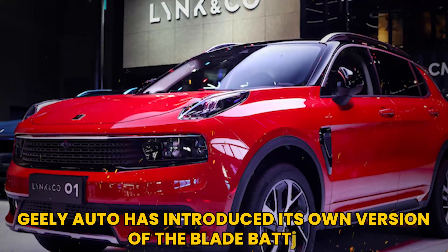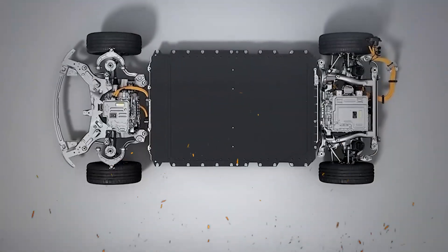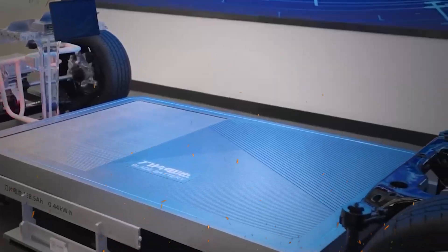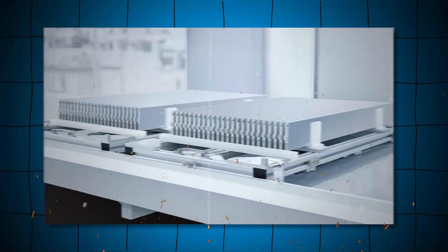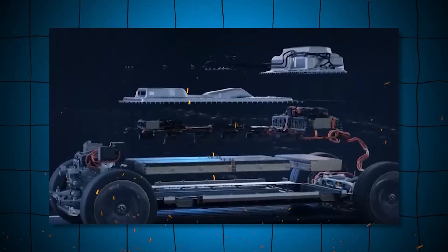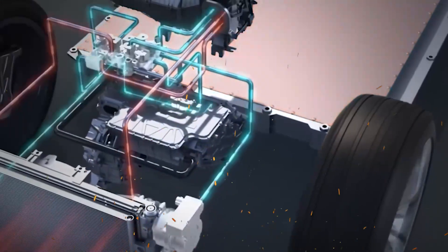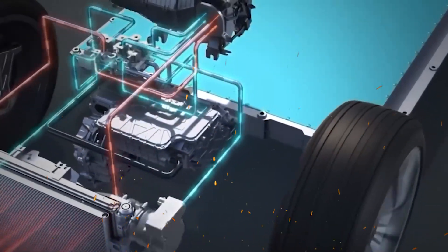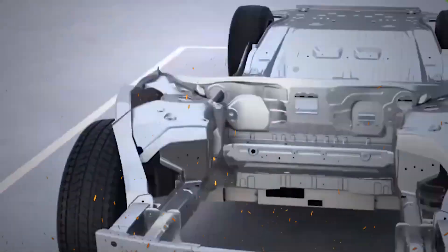For instance, Geely Auto has introduced its own version of the blade battery, emphasizing safety and compact design. This competition is driving innovation and pushing the boundaries of what is possible in battery technology. The race to develop the next generation of batteries is not just about performance — it is also about safety, sustainability, and cost-effectiveness.